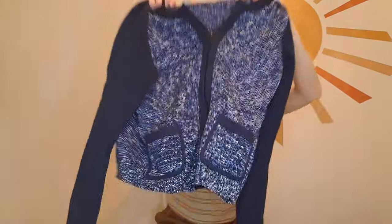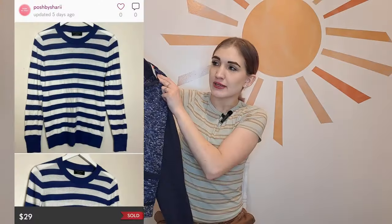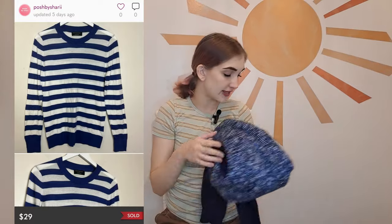This is from Banana Republic, and I've actually been on a Banana Republic strike because it just doesn't sell for me. I decided to get this one because it is a size large and it's a knit sweater, which is very appealing — it could be dressed up or down. So I decided to pick it up and give Banana Republic one more chance.